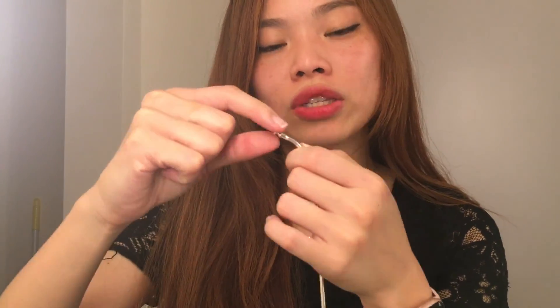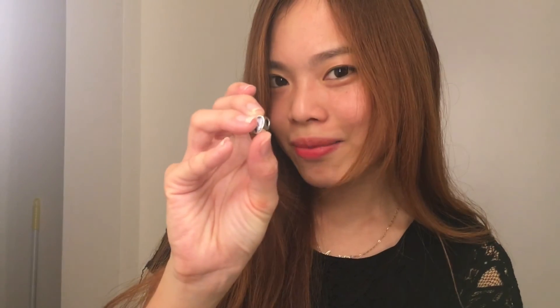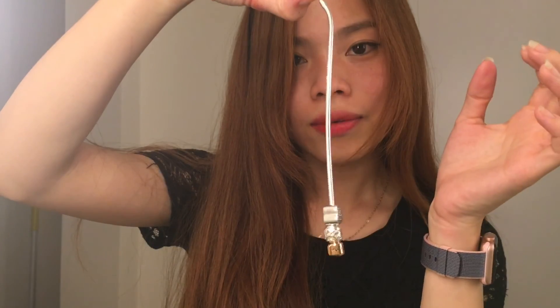Besides the price, usually with Pandora's charms if you want to put them in you have to twist them in, but with this you just have to stick it in — it's really easy. First I'm going to put the 'Let your light shine' charm, then the husband and me charm — ding, so easy! And then this love charm.